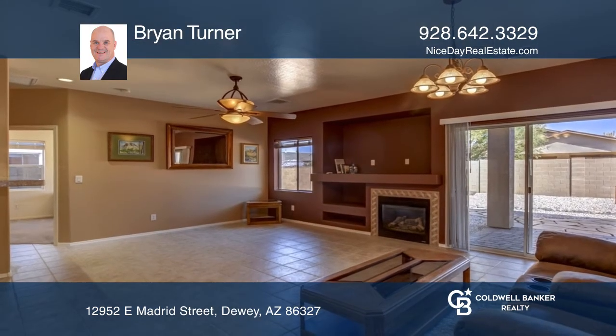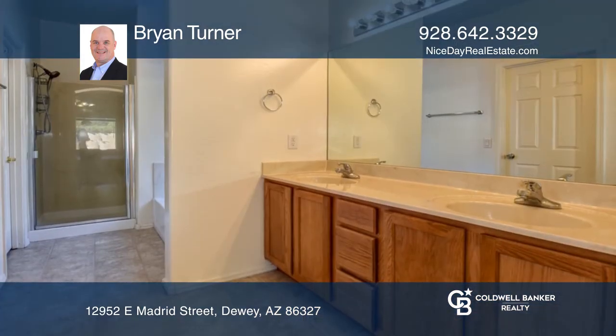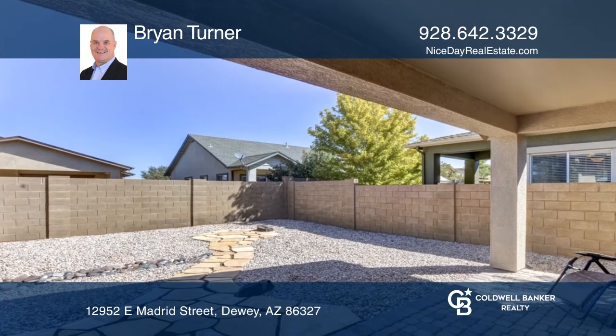A kitchen with gorgeous solid stone counters and full backsplash, an ample-sized great room with a fireplace, and a covered back patio with custom flagstone paths to sitting areas for lounging by the fire.